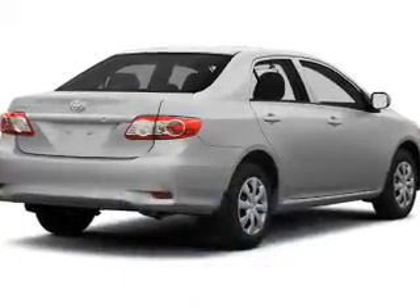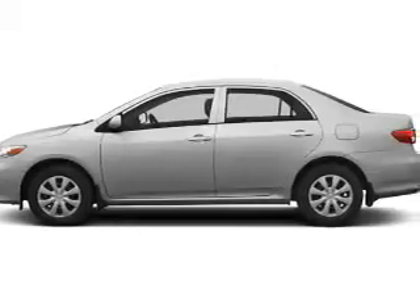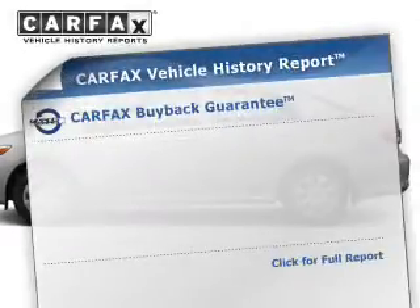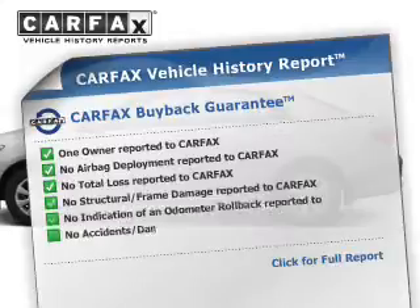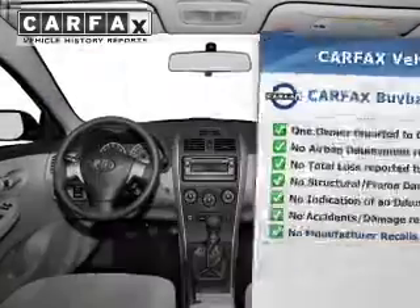The powertrain includes front-wheel drive with a reliable engine that responds smoothly to its automatic transmission. Rest easy knowing this vehicle comes with a Carfax Vehicle History Report from Carfax, the most trusted provider of vehicle information.